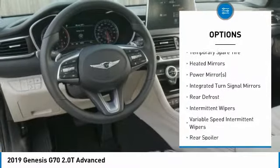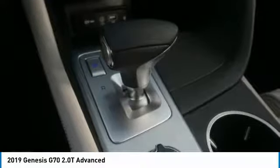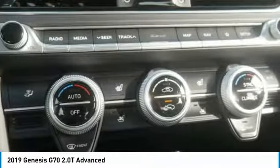Remote engine start, backup camera, steering wheel audio controls, keyless entry, anti-lock braking system.